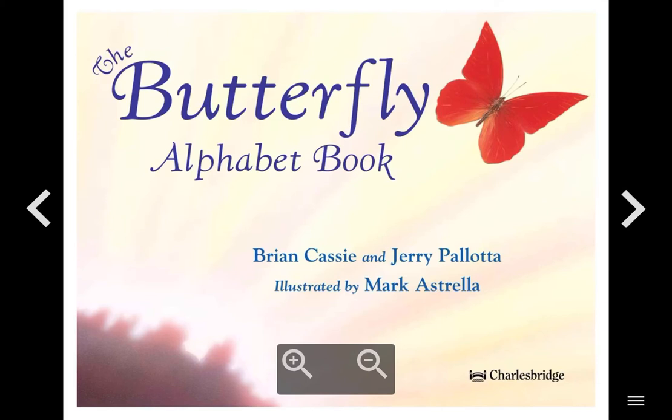Hi, I'm Michelle, and I will be reading the Butterfly Alphabet Book by Brian Casey and Jerry Pallotta, illustrated by Mark Estrella.